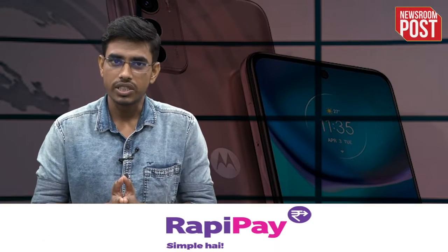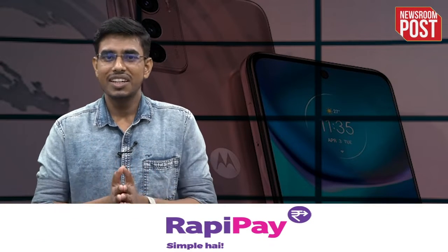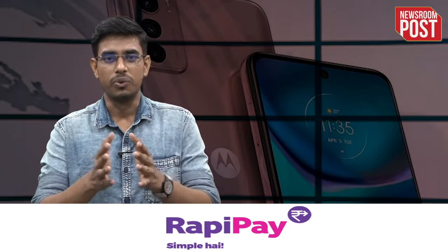Hello friends, this is Bridges Goswami, welcome to Newsroom Post. Today we are going to discuss Motorola's newly launched smartphone, Motorola Moto G42. So without any delay, let's jump into the detail of the phone.